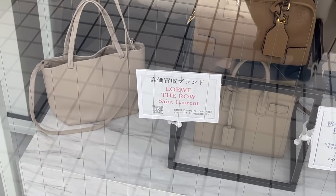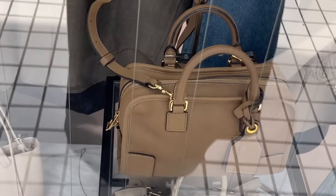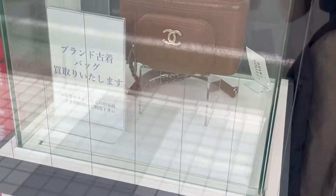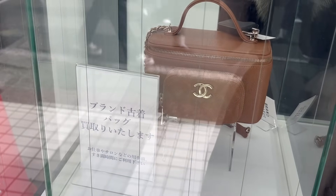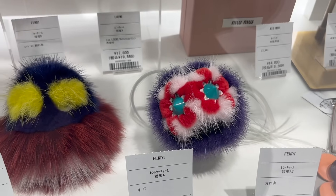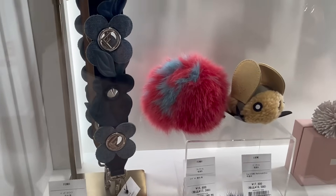The first shop here is Brand Collect, in Omotesando I believe, and their pricing was pretty reasonable compared to some of the other stores I looked at. That's a newer Chanel bag. They even had some adorable Fendi fur charms — monster charms — which I really wanted to buy.